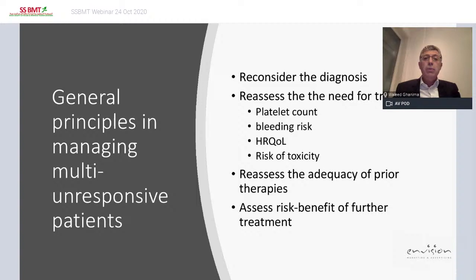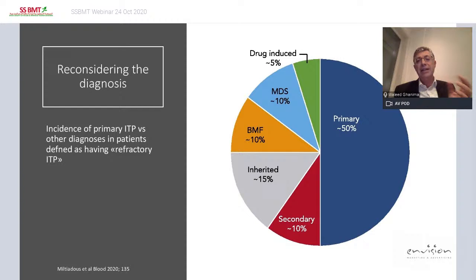Always reassess the adequacy of prior therapies — have you maximized the dose? In a review article in Blood on refractory ITP, the authors concluded that only 50% of what we consider refractory ITP is actually primary ITP. Ten percent is MDS, 10% bone marrow failure, 15% inherited thrombocytopenia, 10% secondary ITP, and about 5% drug-induced. So at least one quarter of cases labeled as refractory may not be ITP at all.